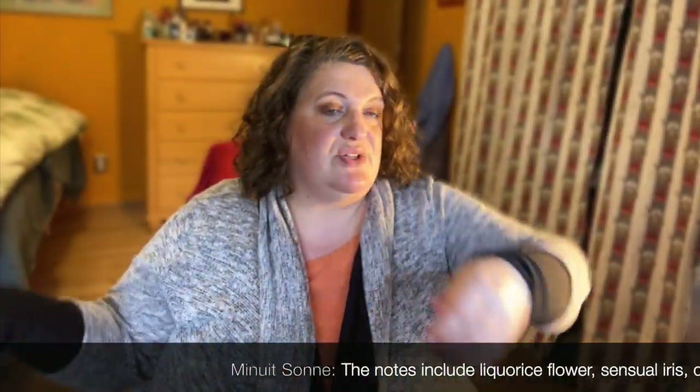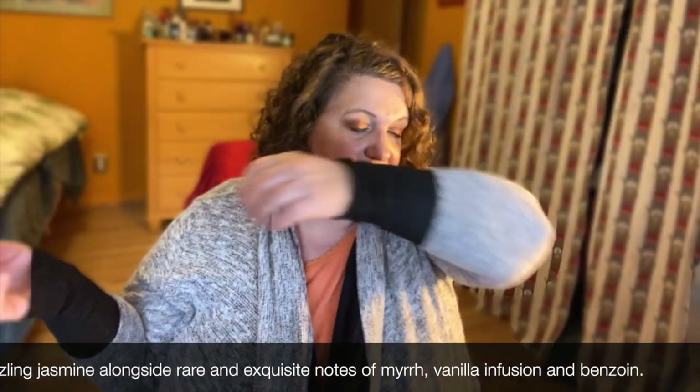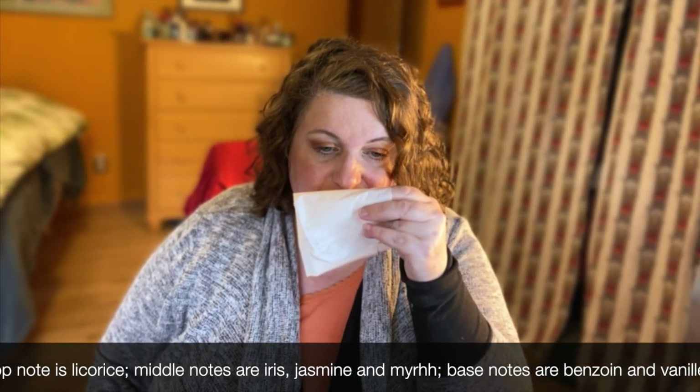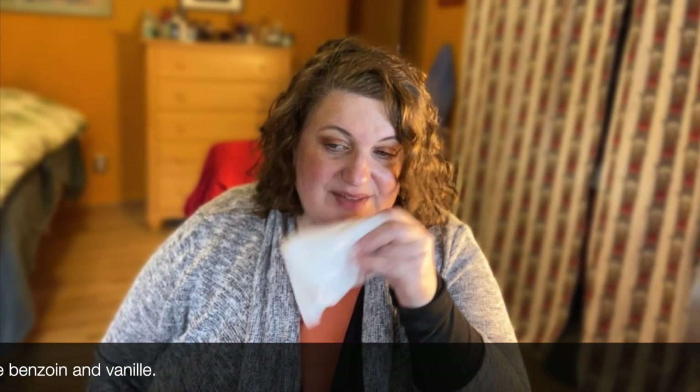So that's gold — beautiful. Now I'm spraying Minuit Sun on this arm... I don't think I can tell the difference between these two. They really smell identical to me. And then I'm trying Minuit Couture on this Kleenex... they smell identical to me. I probably don't need all three but I just love them so much. They're definitely in my top, and Lolita Lempicka is one of my favorite houses — I did a whole collection video on them.